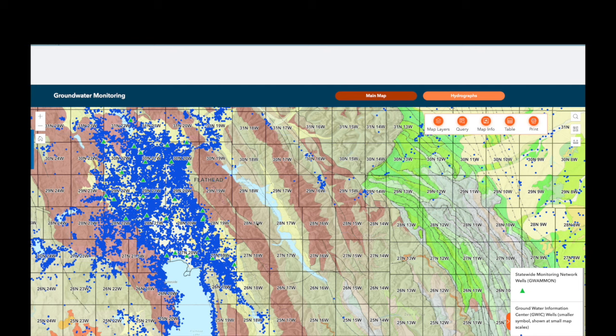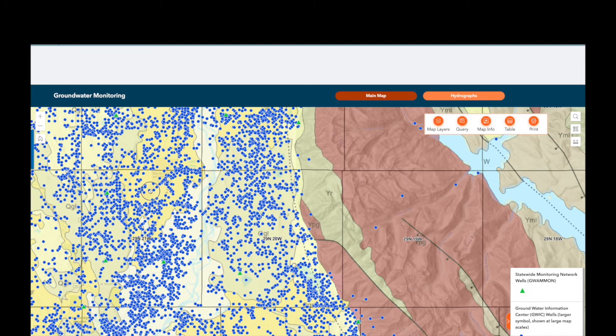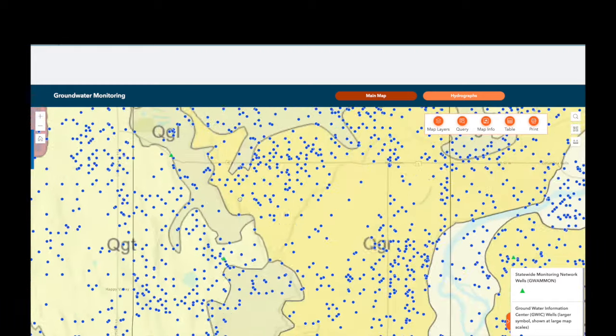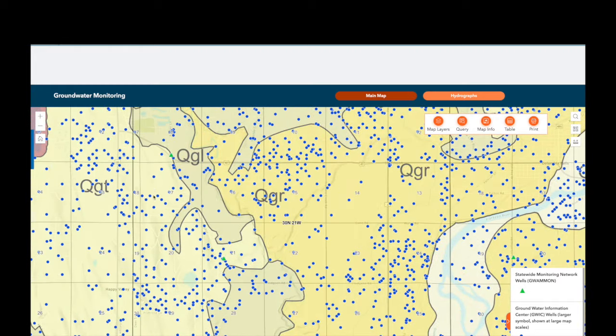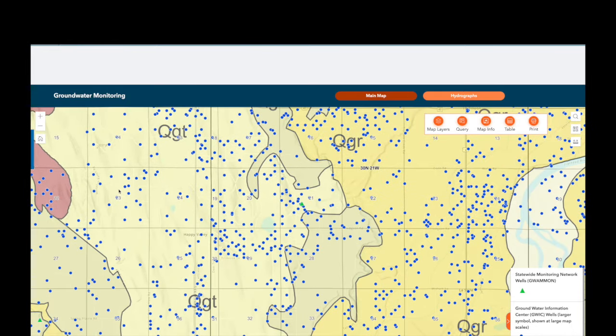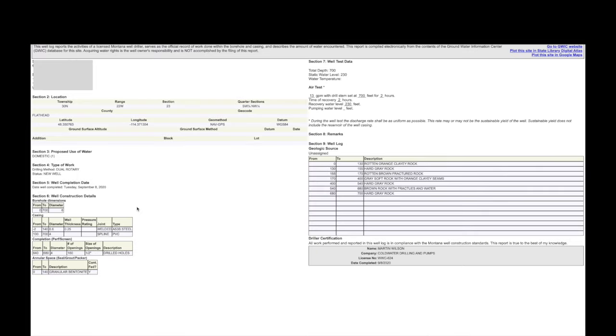You can obviously see the wilderness areas where there aren't any wells, but here in the Flathead Valley there are tons. You zoom in, you can see the highways and different towns. For example, if you're looking at something off Whitefish Ranch Road, you click on one of the dots and the log tells you exactly how deep it is — 700 feet deep, hit water at 230, getting 13 gallons a minute.